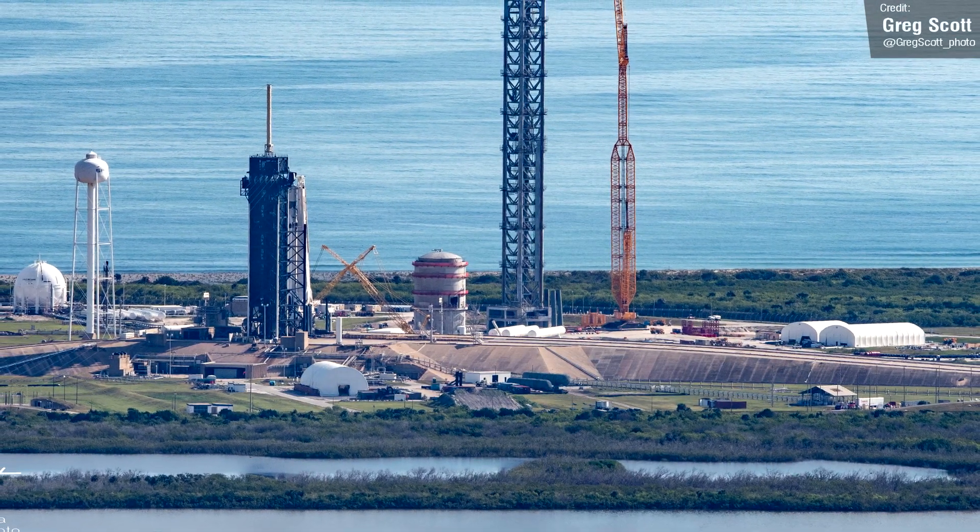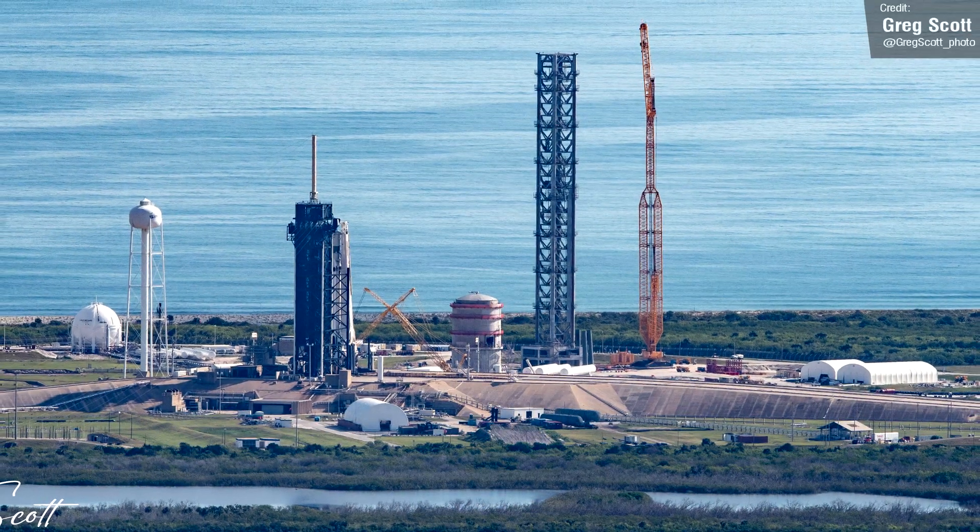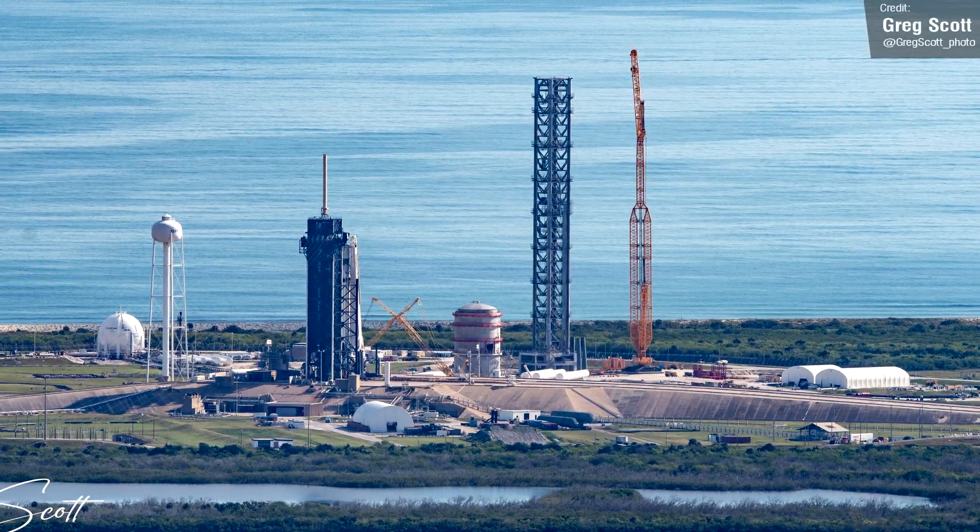Speaking of the Starship Launchpad at 39A — I wasn't going to talk about this photo initially, since its origins are a bit dubious and almost certainly not legal, but it's been making the rounds on social media and has now permeated mainstream news aggregate sites. So check out this shot: poking out of this hangar door is the orbital launch mount for the Starship Launchpad at 39A. This photo was taken outside of SpaceX's Hangar M, and hopefully we should see this installed very soon.